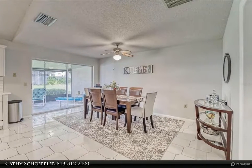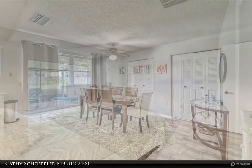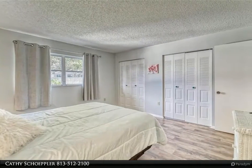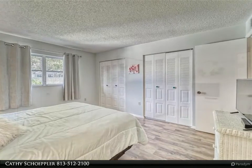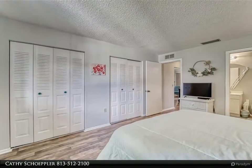Beautiful beaches of Caladesi and Honeymoon Island. For more information, review the details below or contact Kathy Schoepler at 813-512-2100.